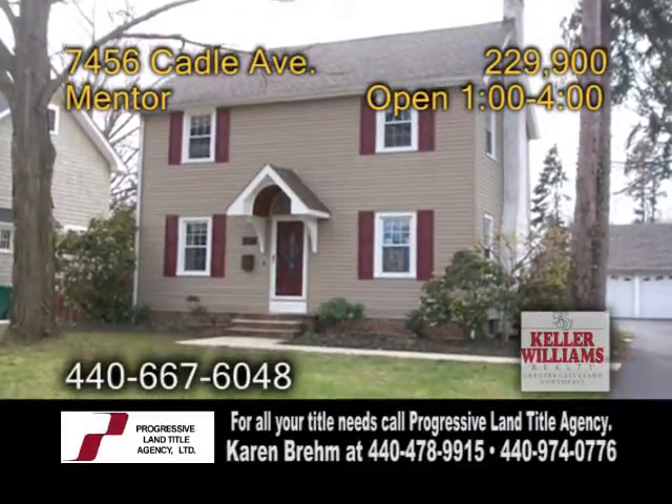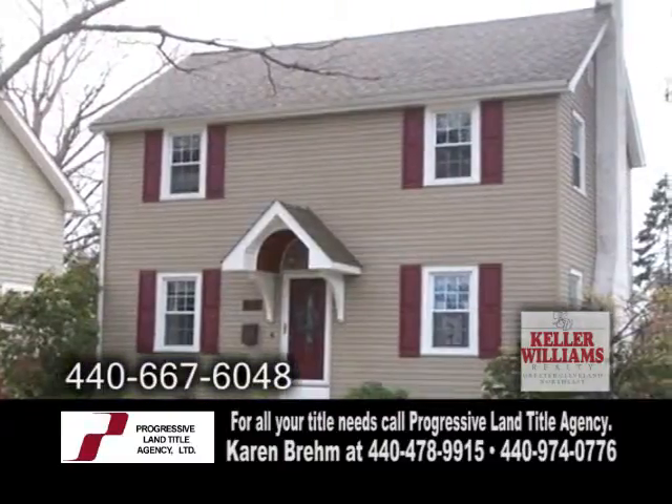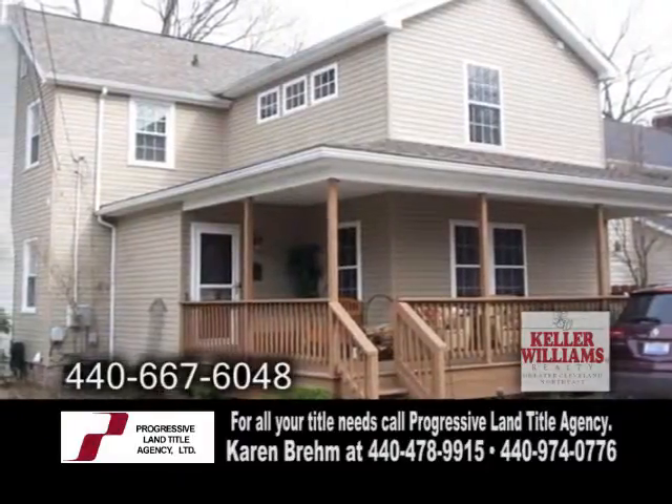An updated home in Mentor. This home features four bedrooms and two and a half baths. Inside you'll find a huge two-story addition that includes a family room, a master suite, and a covered rear porch.